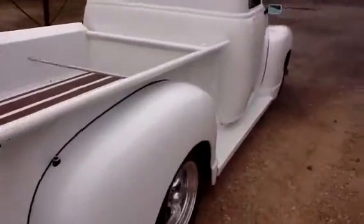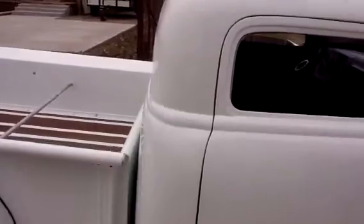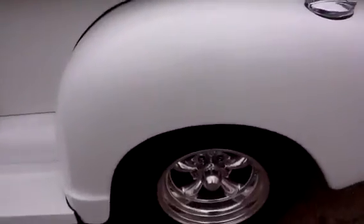If you have any more questions or need more video, I can get you whatever you need. As you can see, the body lines line up very straight — good body lines, very good. Not a perfect truck but a very nice truck. The only reason I'm wanting to sell is I found another vehicle — that's why the drastic price drop. Let me know what you think. Thanks a lot.